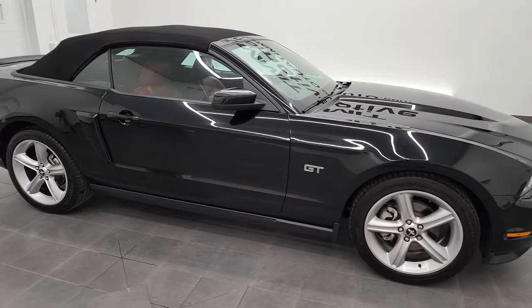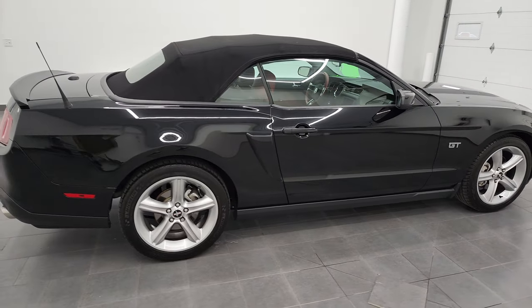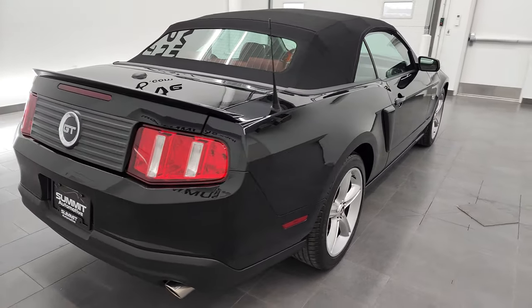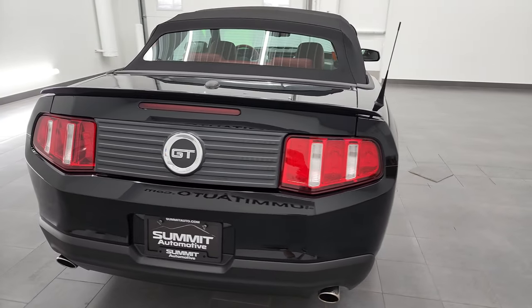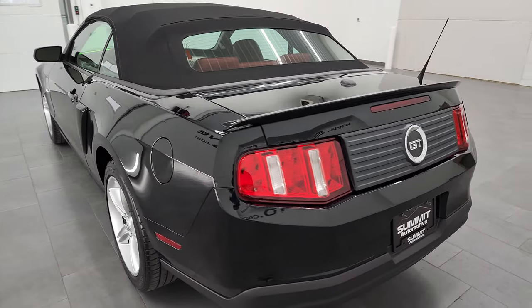Hey, this is Brett, and this 2010 Ford Mustang GT Premium Convertible is stock number 12911Z. I'm here at Summit Automotive in Fond du Lac, Wisconsin, your new and used sports car headquarters.